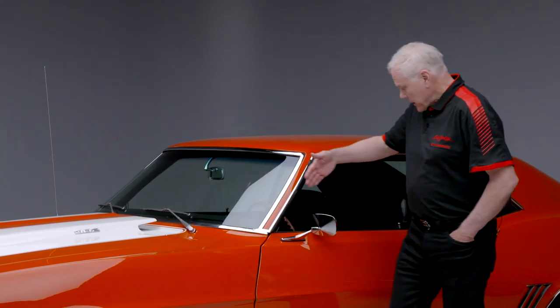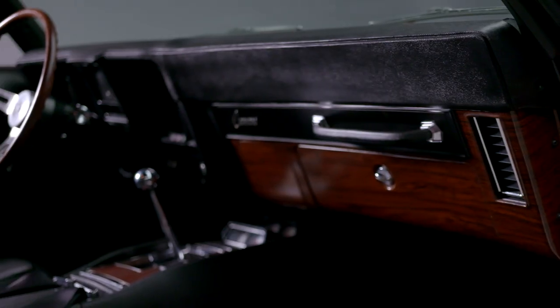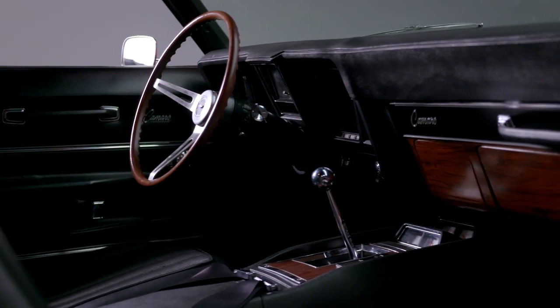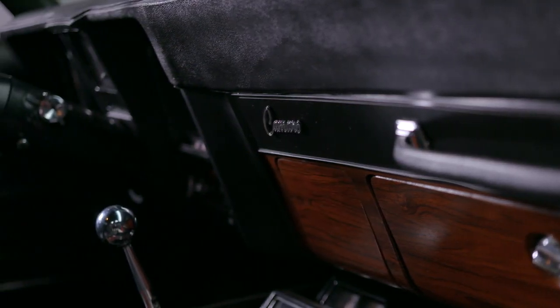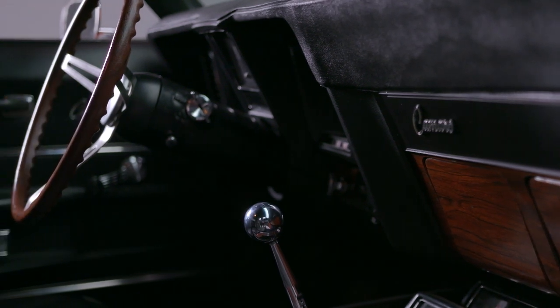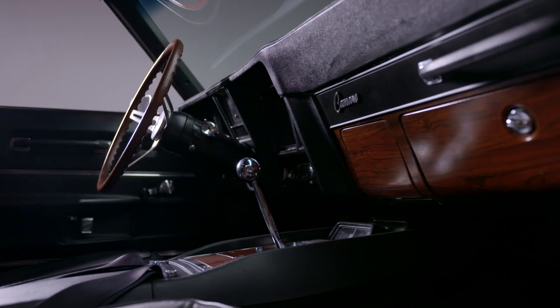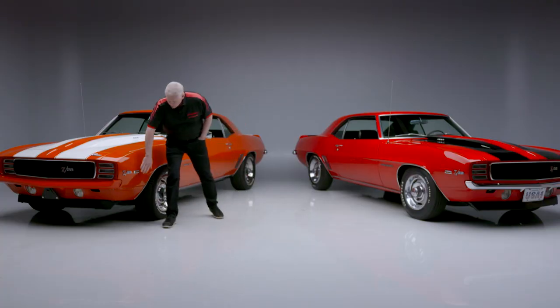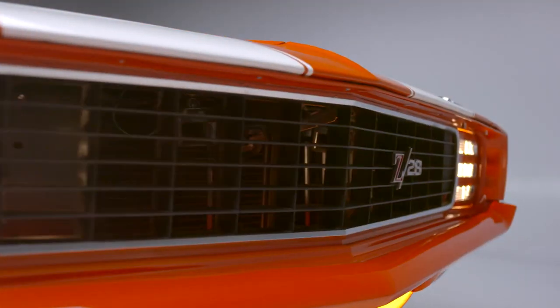Just look down the side of this car — the laser straight body lines, the fit, the finish. Beautiful car. It also features the correct code 712 deluxe comfort weave upholstery, center console, gauges, wood grain trim, and the Hurst shifter. This also has the enduro bumper on the front. The other one has the chrome bumper — this was really the start of the rubber front bumper days on these. I love that look.